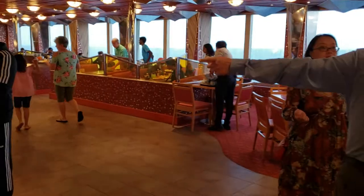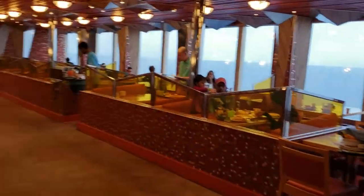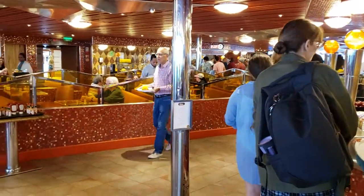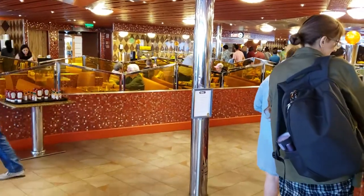So these are the casual breakfast options available on the Carnival Dream, at least on our December 2019 sailing, and I hope this video has been helpful to you. If it has, please like and subscribe to Galveston Cruise Reviews and visit us at GalvestonCruiseReviews.com. Thanks very much and happy sailing.